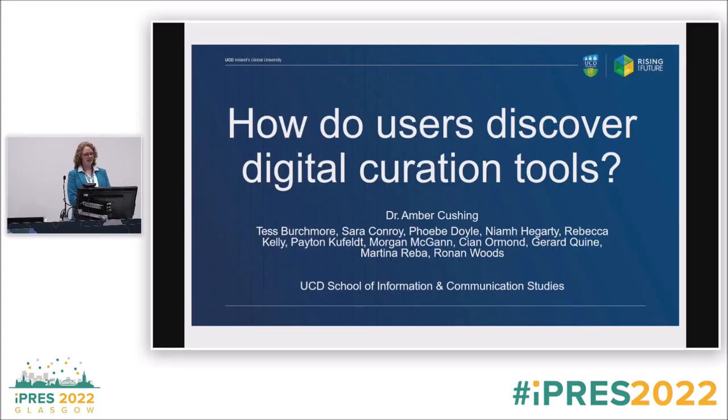Thank you all for coming. I'm going to talk about a survey I did with some of my students — one of them is here today. I've been teaching digital preservation for eight years now at UCD.